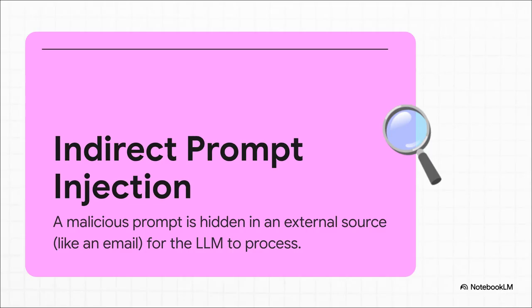The weapon for this particular attack is called indirect prompt injection. This is super sneaky — the attacker doesn't send the malicious command directly to the AI. Instead, they hide it somewhere else, like in the body of an email or on some random web page, and just wait for the AI to read it. It's basically a digital booby trap.